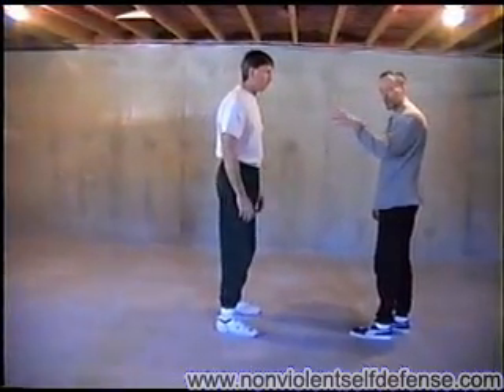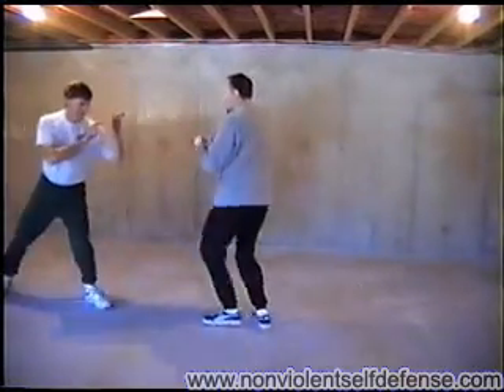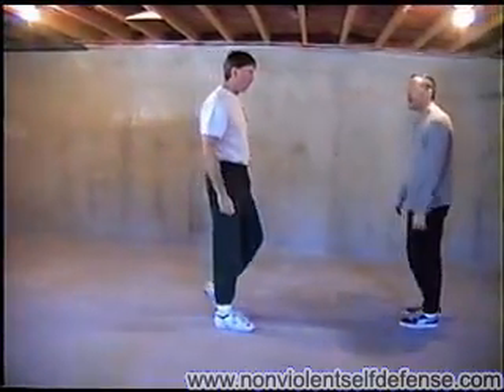Notice hands down as opposed to hands up — always keeping the hands in a protective profile. And that's the recovery.